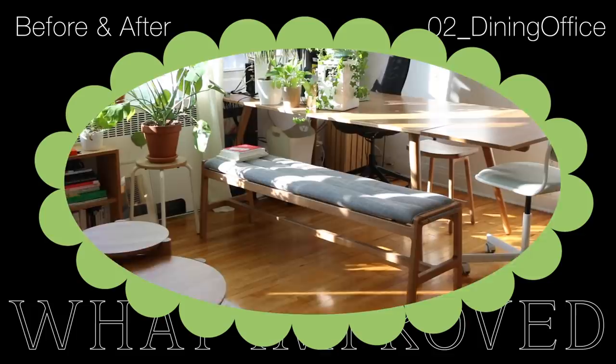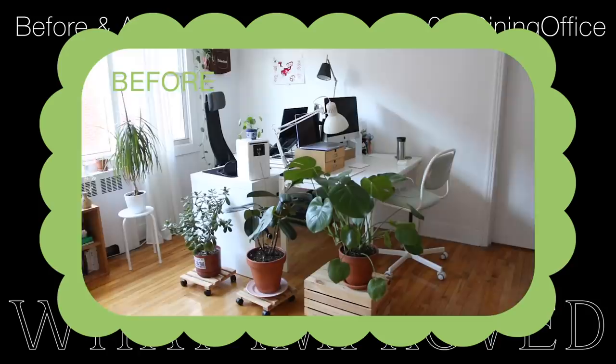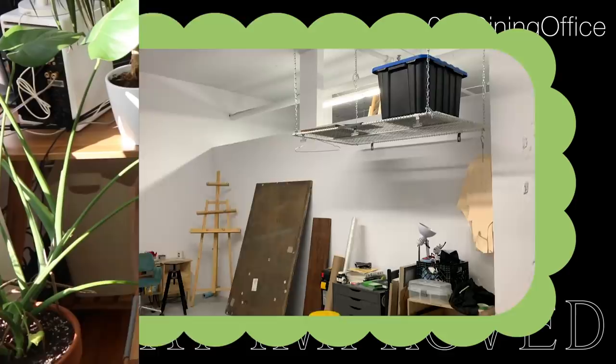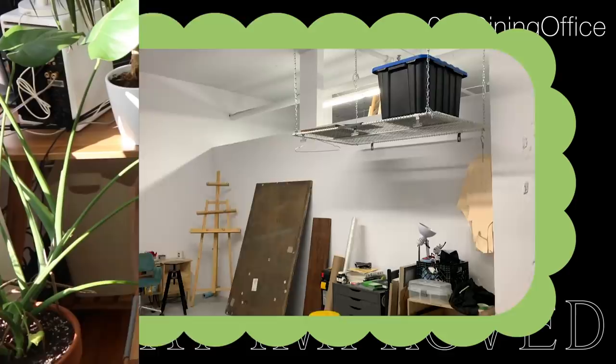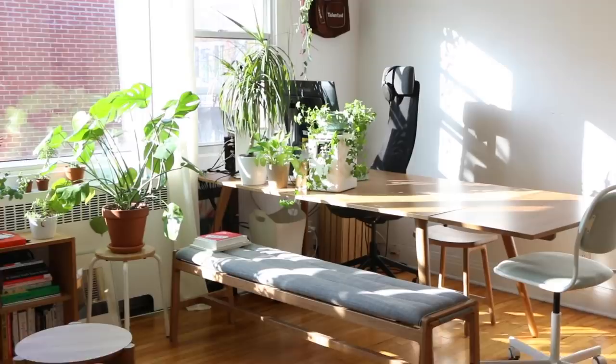And then this leads us to our dining office space. What I didn't like about our old office space is that it only served as an office space — we couldn't really use the tables for dining, and it just looked really cluttered with the two different tables. Ideally we'd like to rent a separate office space. For the time being, I've used these plants to try and hide his computer screen, which really helps to merge this very digital corner into the rest of our zen apartment vibe.